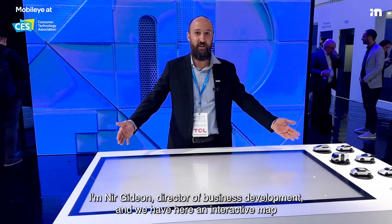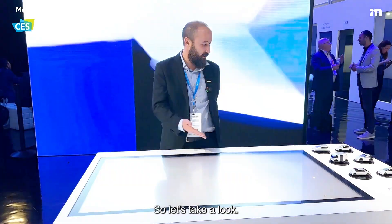I'm Nir Gideon, Director of Business Development, and we have here an interactive map showing some of Mobilize's top mobility solutions. So let's take a look.